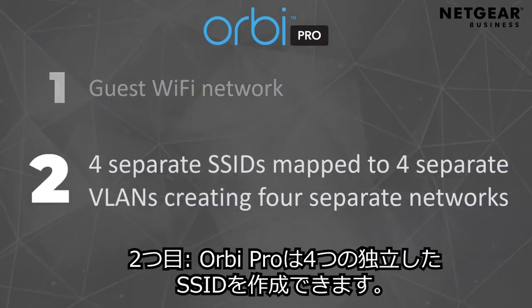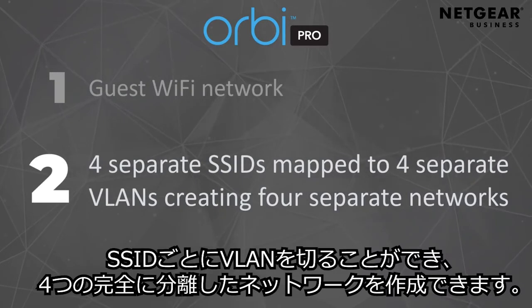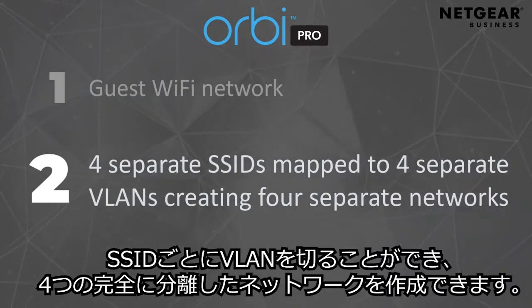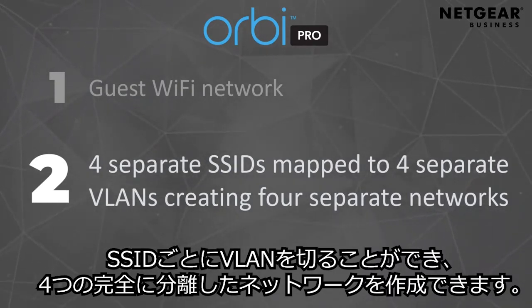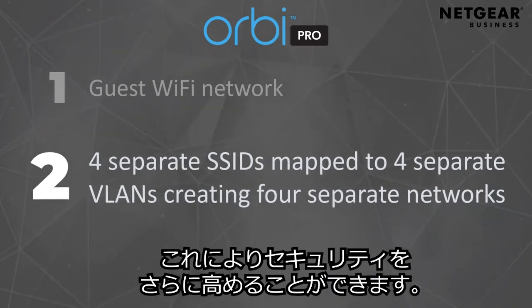Number two, you have the ability to create four separate SSIDs that are mapped to four separate VLANs, which create four separate networks. This separation means higher security for your network.